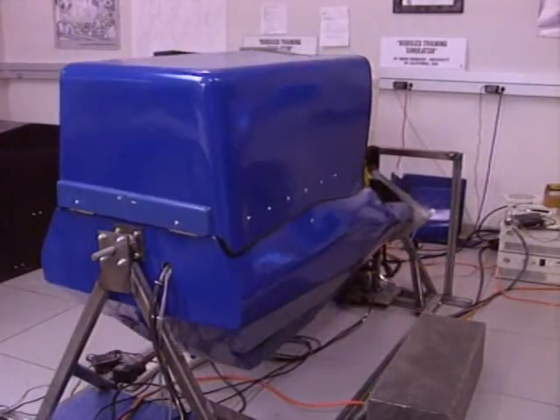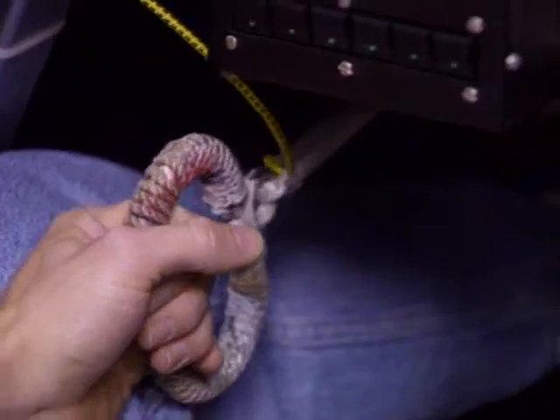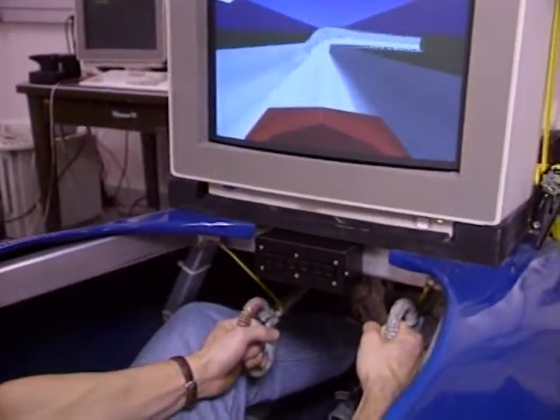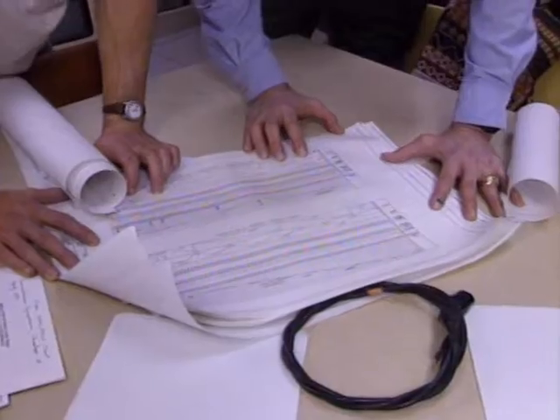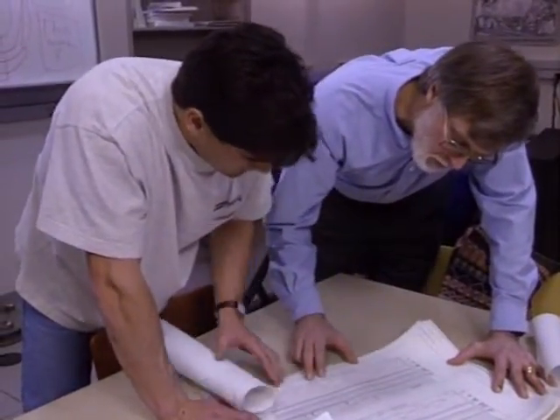The bobsled simulator doesn't account for uncontrollable factors like weather and variations in push strength, but it seems to have proven itself with a novice driver who had stalled out in reducing his time. We looked at his steering and the graph of his velocity difference, and decided he should steer a little earlier and more in turn 12. He tried it, and the very next run — one minute later — he broke his time by 15 hundredths of a second, which is a very large amount in terms of gradual decrease. For the Computer Chronicles, I'm Giles Bateman.